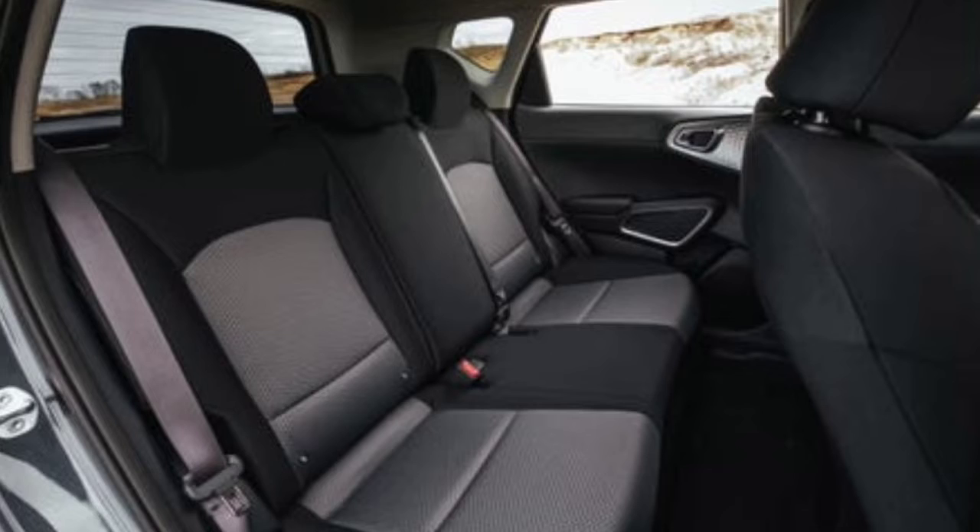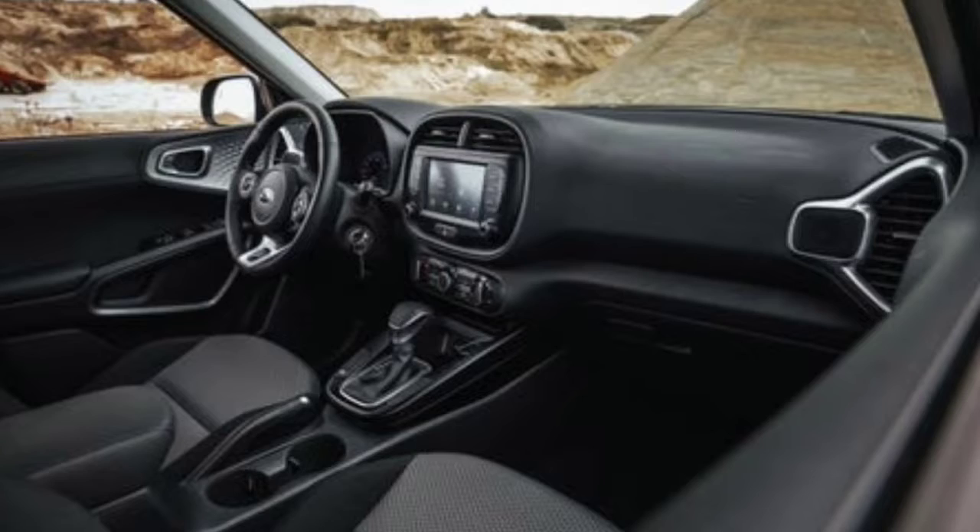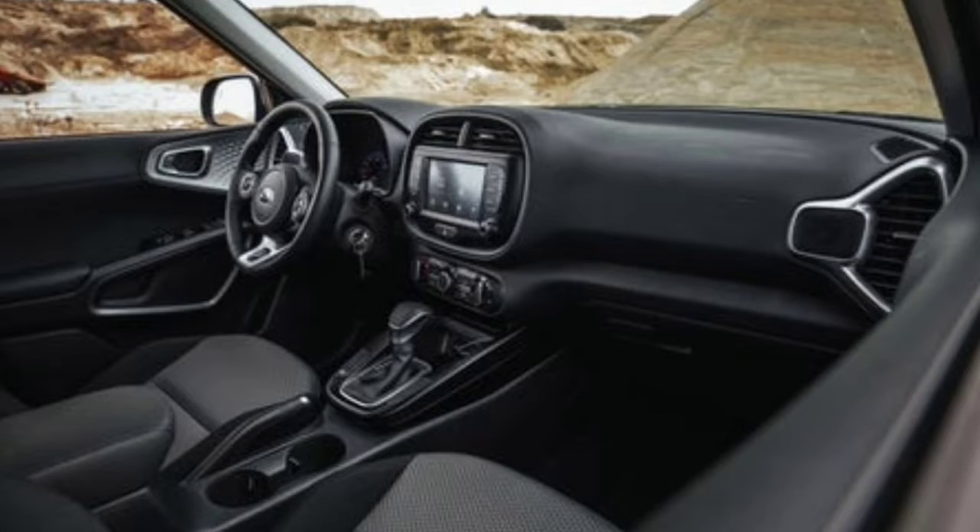A 147-horsepower four-cylinder engine comes standard, however Kia offers a strong 201-horsepower turbocharged four, which makes the Soul extra lively. The square-shaped body provides plenty of space for four adults to ride in comfort and an appropriately large cargo area to hold their stuff. If you want all-wheel drive, you'll need to look somewhere else, as the Soul doesn't offer it.